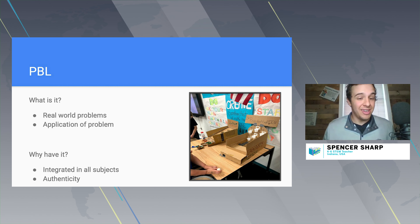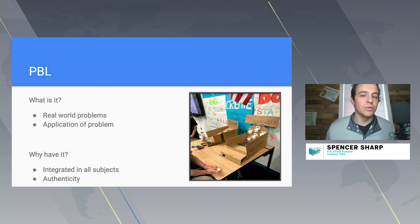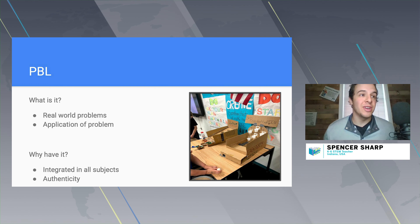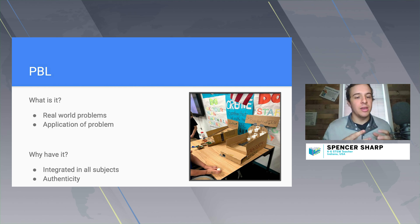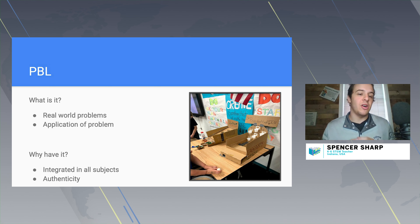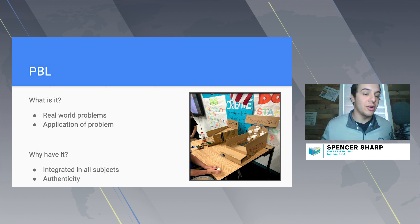It integrates all subjects — I've seen teachers use it in English, social studies, and all different subjects. One PBL project I did was 'Shoes for a Purpose' — kids created shoes out of recyclable materials representing a sustainable development goal like world hunger or clean water. We sold those shoes on eBay and raised money to help those causes. The authenticity is huge, kids' voices feel heard, and they feel like they're actually making the world a better place while learning.